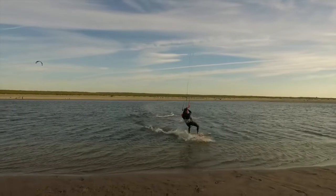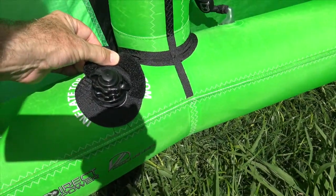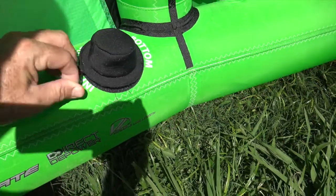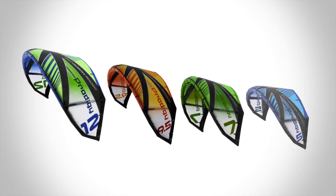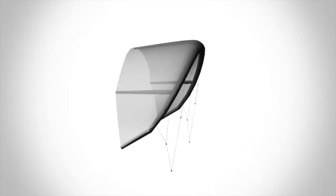The 4th generation Prodigy is our lightest ever and now features high flow inflate/deflate valves incorporated into the single point inflation system. Available in sizes 5m, 7m, 9.5m, and 12m, the Prodigy is built around a robust three strut design.